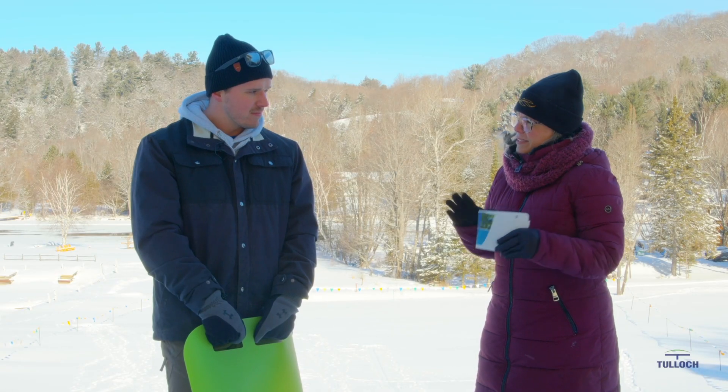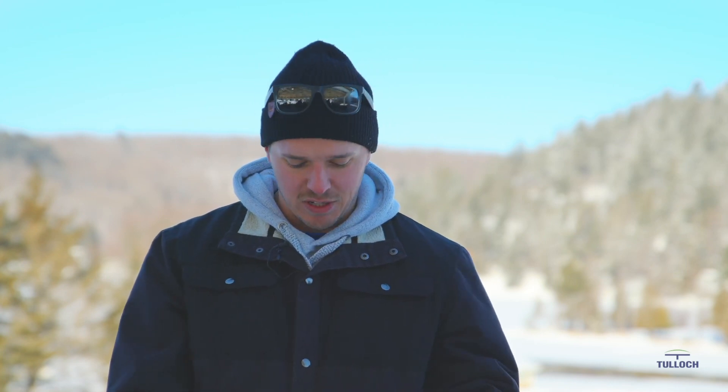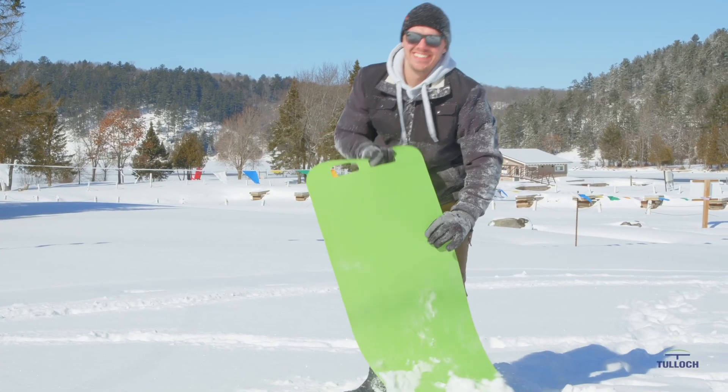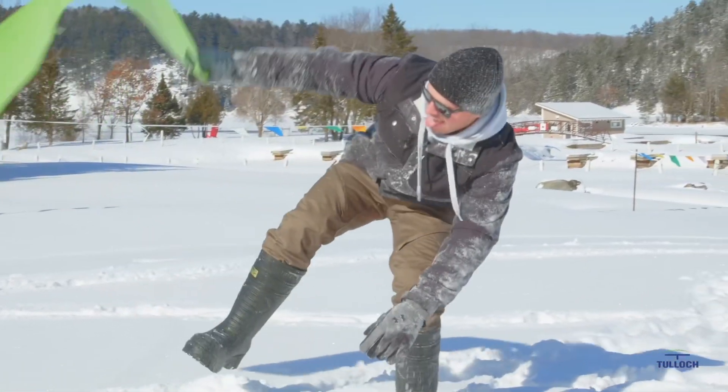And the intended use — how would you go down? There's a bunch of options, but traditionally it's for typical tobogganing. You can lay down on it, you can go on your knees, or you can sit down. I'm sure in the past there's been a few people that have stood up, but I wouldn't recommend that.